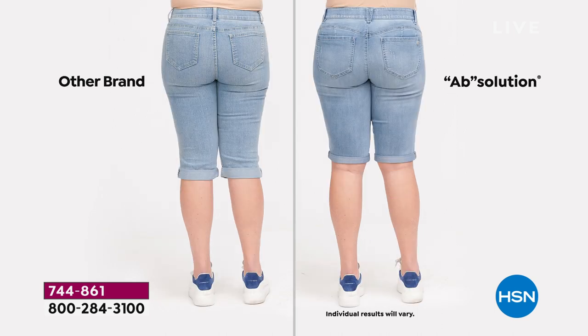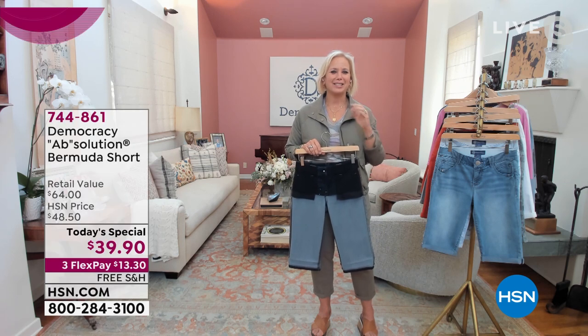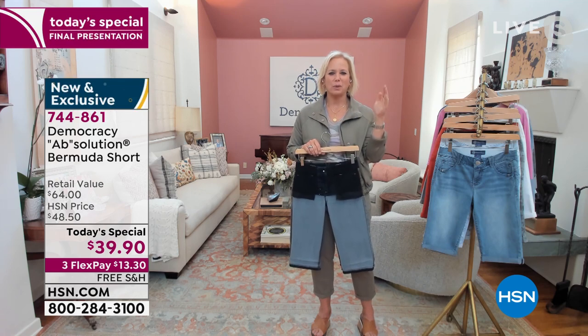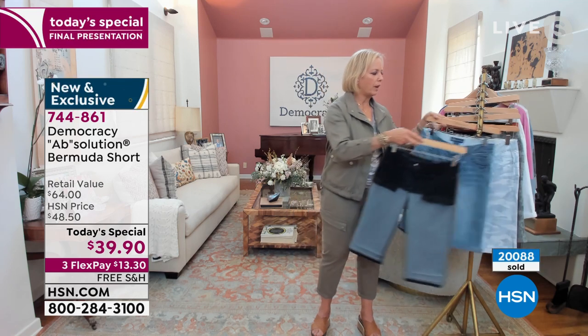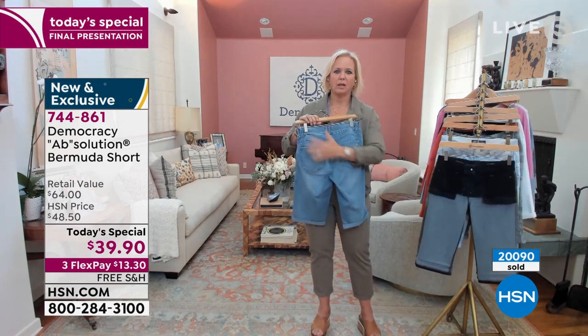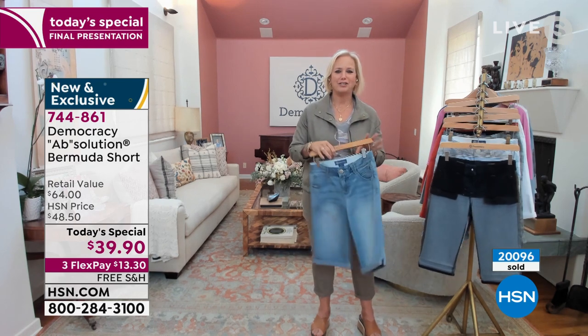If you look at the side view, you can see how flat her tummy looks from the power mesh panels and how perky the rear is. Comparing the back — other brands' pockets are too small, floating up high and leaving too much to look at on the bottom. But the Absolution has our sweetheart back yoke with the rounded exterior pockets, which combine to make a little heart shape and give you your roundest, most flattering feminine shape.